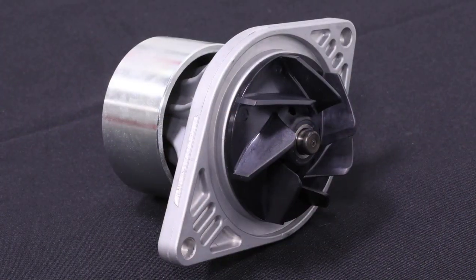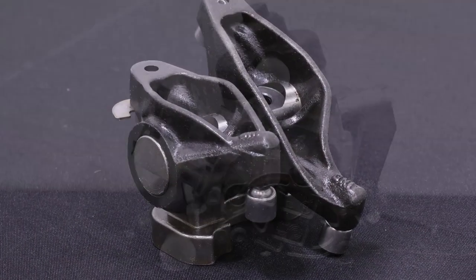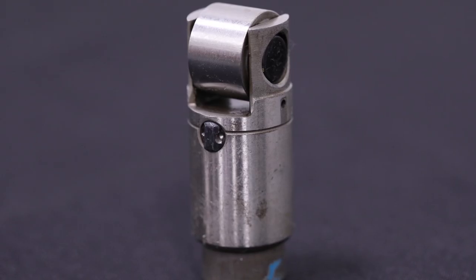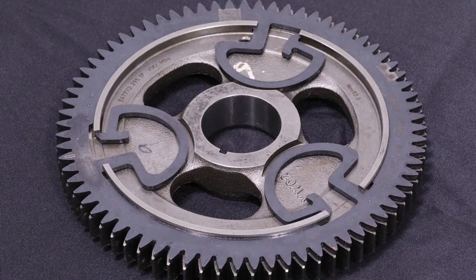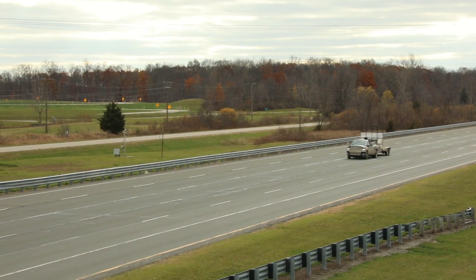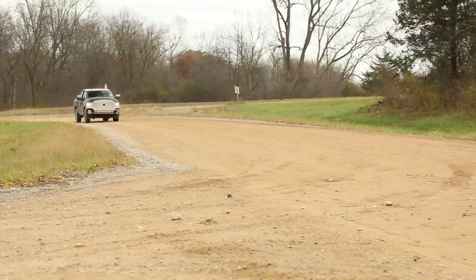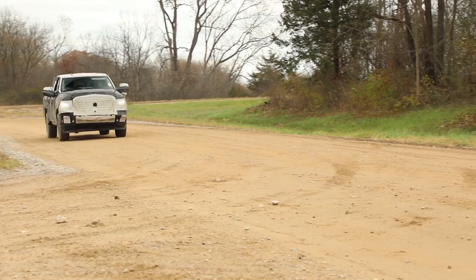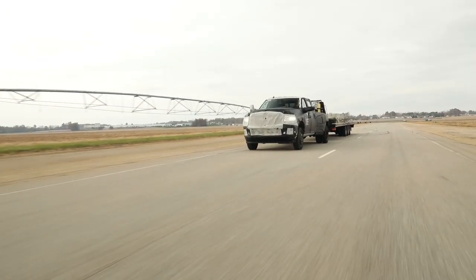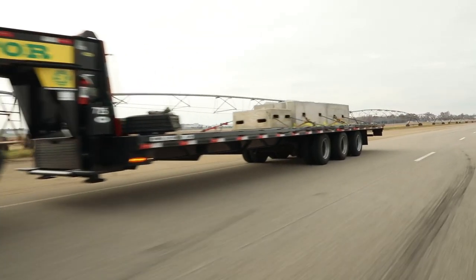Everywhere you can save weight and manage weight, that equates to payload and increased capability. For the new Ram Heavy Duty, we reduced the 6.7 Cummins diesel engine weight by 60 pounds. With a thousand pound-feet of torque and all the upgrades to the transmission, transfer case, drive shafts, and axles, the result was the most impressive number for max trailer: 35,100 pounds. No one else in the market has that right now.